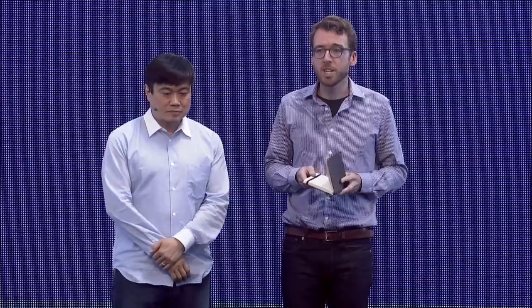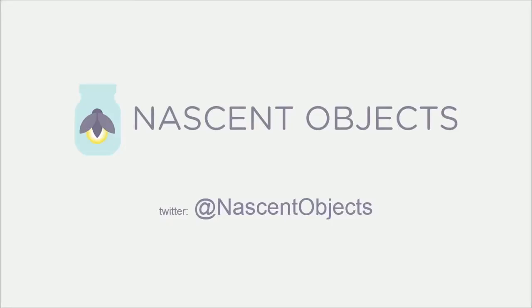We have a terrific judging panel that visited all the startups and picked their two favorites based on their perspective as investors. The runner-up chosen by the judges is Nascent Objects. Nascent Objects has a platform that makes it easy to design and prototype electronics and other devices — definitely one of the sorts of things that we've talked about here a lot.